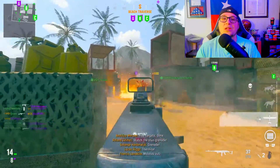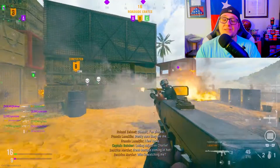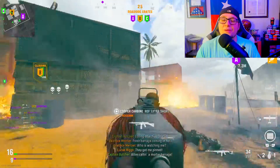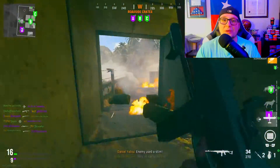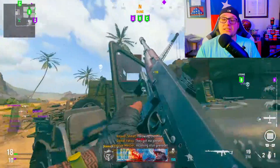One of the main components of the bundle is the brand new operator skin that will allow players to adorn the uniform of the Survey Corps from Attack on Titan, which really immerses players into this collaboration.